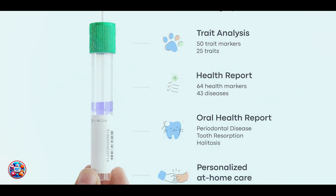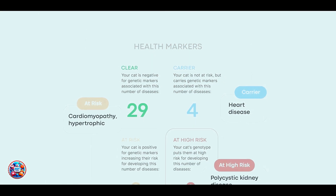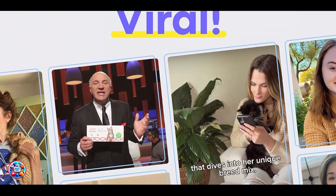Overall, the Basepaws Breed Plus Health Cat DNA Test combines scientific rigor with user-friendly testing procedures, making it a top choice for cat owners interested in understanding their cat's genetic makeup and potential health risks.